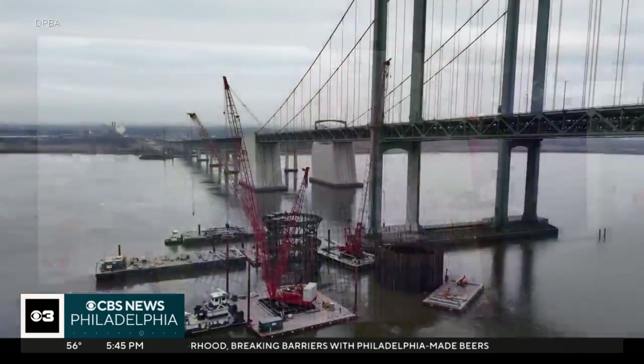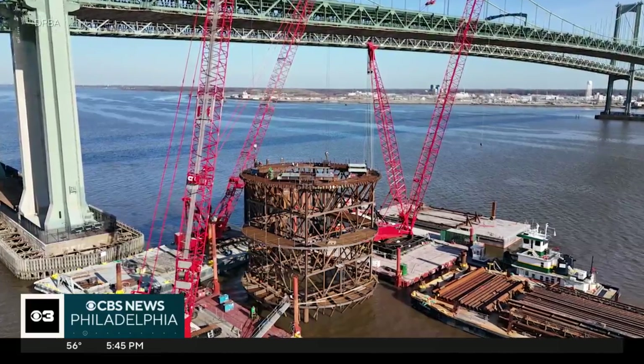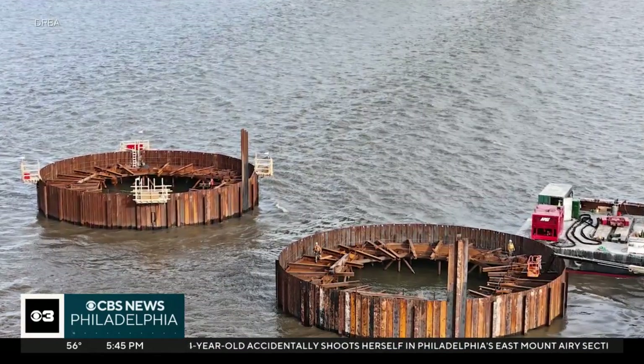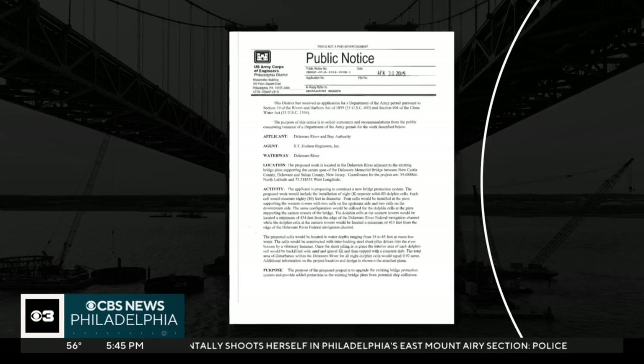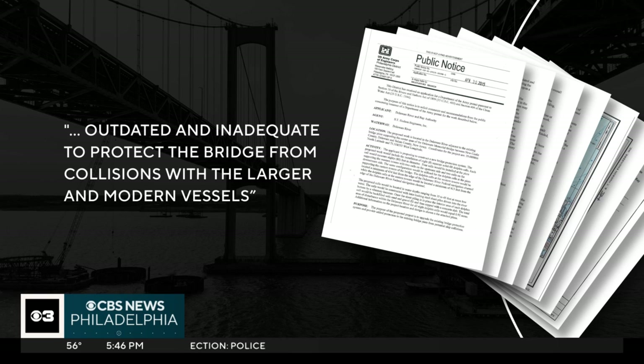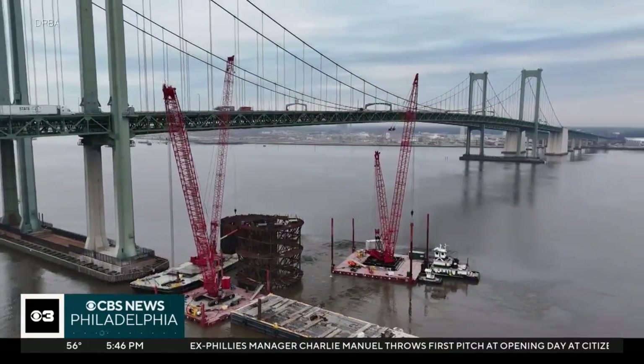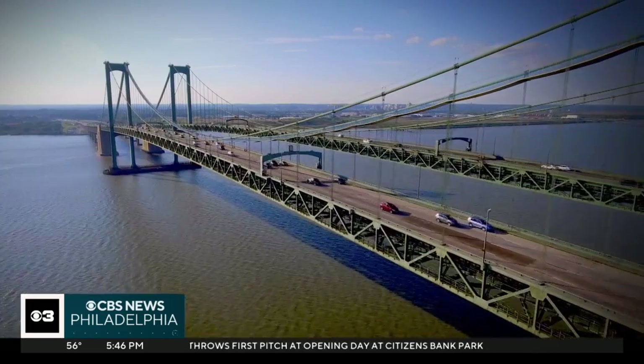Jim Salmon says Delaware is working to avoid that. The state is spending $95 million installing up-to-date protections on the Delaware Memorial Bridge. An application for the work shows the existing system is, quote, outdated and inadequate to protect the bridge from collisions with larger and modern vessels. If a ship would happen to lose control or lose steering and veer towards one of our tower structures, these new dolphin cells will protect our tower structures. It's what I would call our insurance policy — insurance to protect the bridge in Delaware.